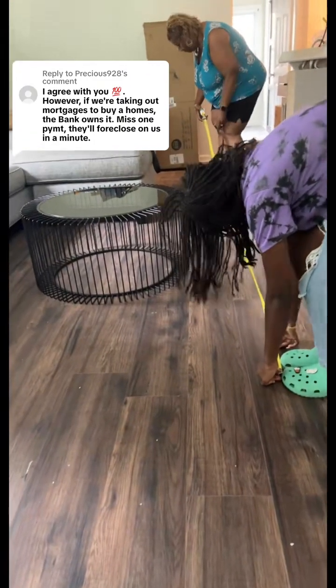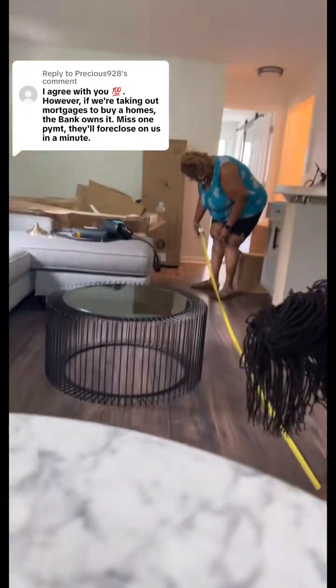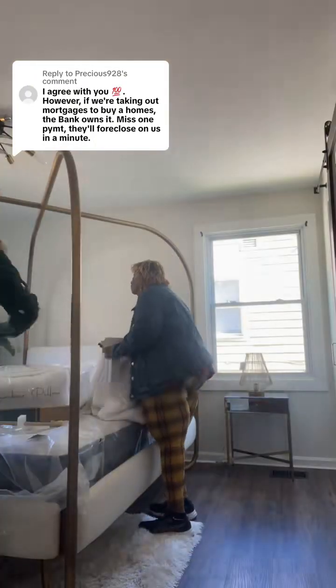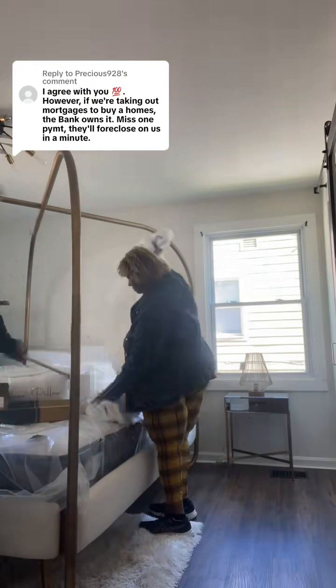But all in all, the money we spent is definitely well worth it because the investment is paying for itself. Plus, I have about $120,000 of equity into the house, which I can leverage for a future purchase if I choose to do so.